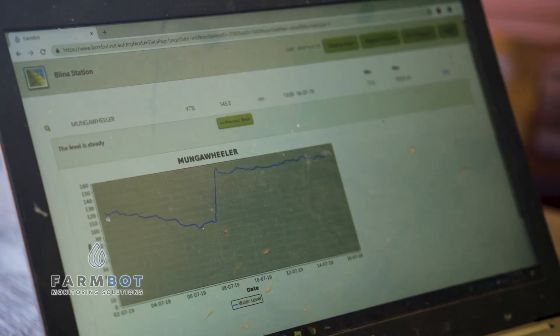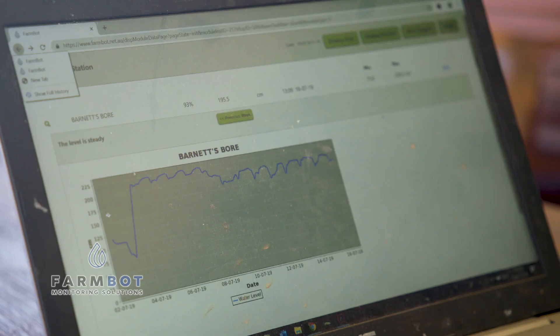FarmBot's near real-time event-driven monitoring solutions have changed Matt's life in one of the most remote areas in Australia.